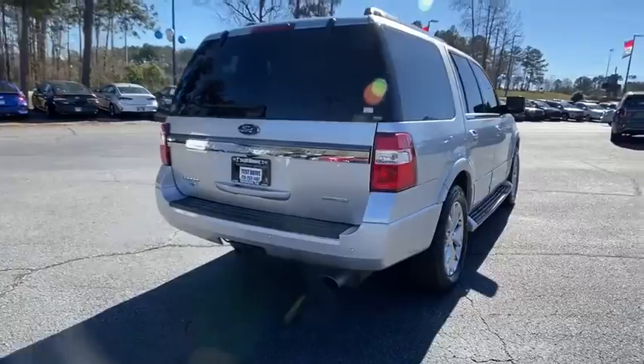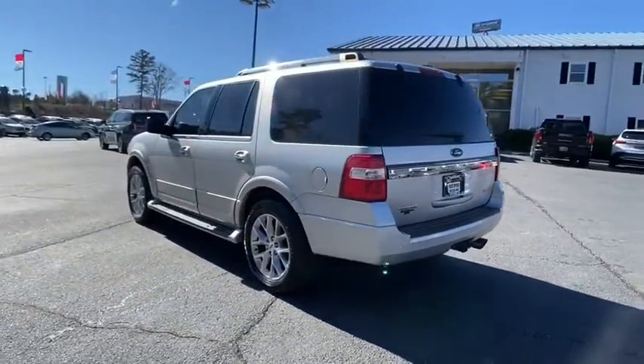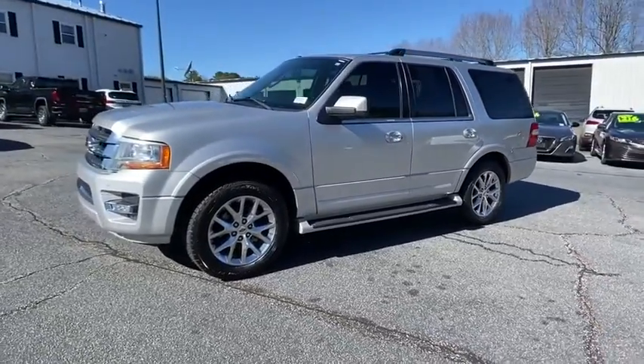Power passenger seat, power liftgate, traction control, dual airbags, leather-wrapped steering wheel, power steering, four-wheel disc brakes, universal garage door opener, fog light, CD player, compass, power windows.